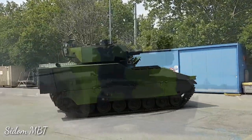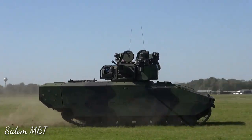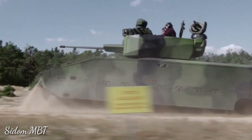The ASCOD II features an improved hull design, new engine and transmission, new automotive components, modified driver position, advanced sensors, and a number of other improvements. These vehicles are more protected than their predecessors.